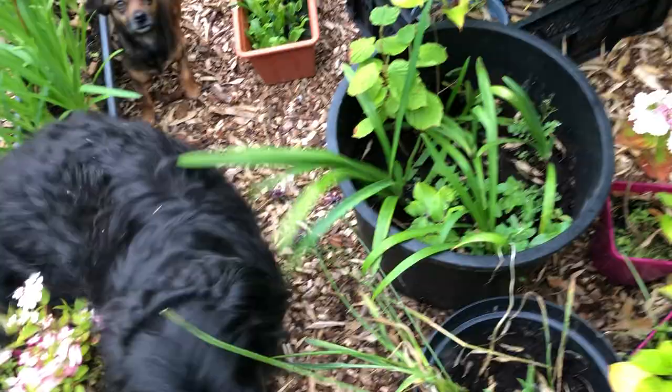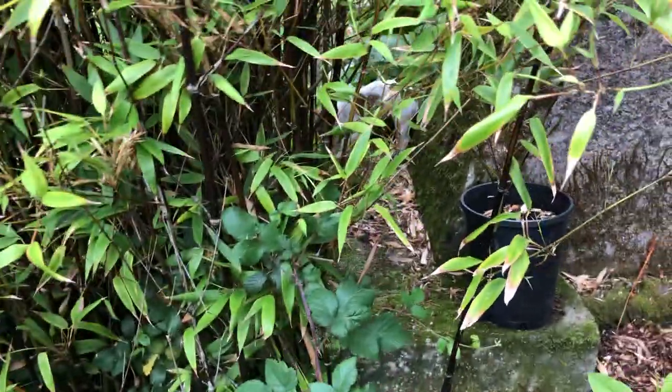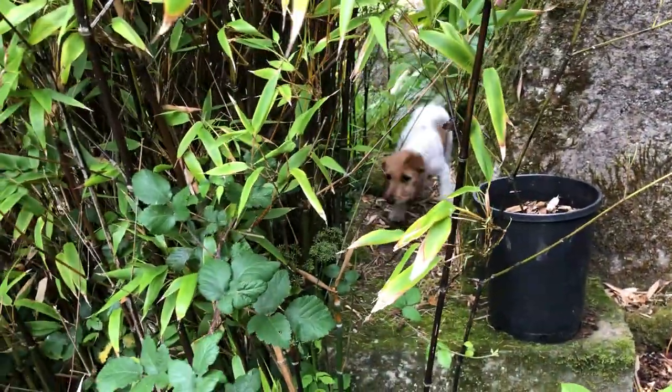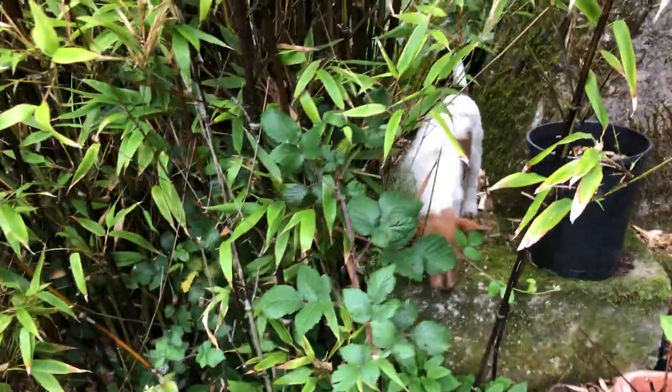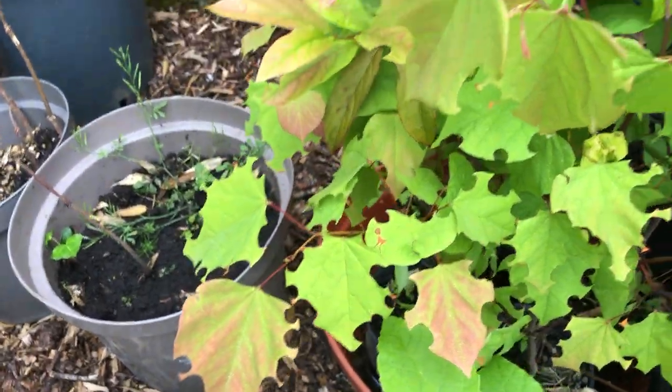There's a bear — sorry, something — all over my baby hydrangeas, my poor babies! There must be a mouse or something in there. Here I am talking about leaf cutters and there's a mouse somewhere, or a vole or something — so bold!